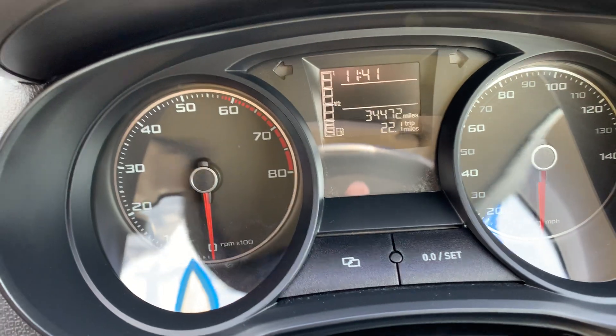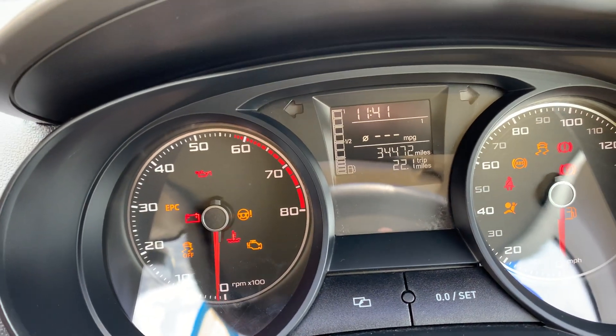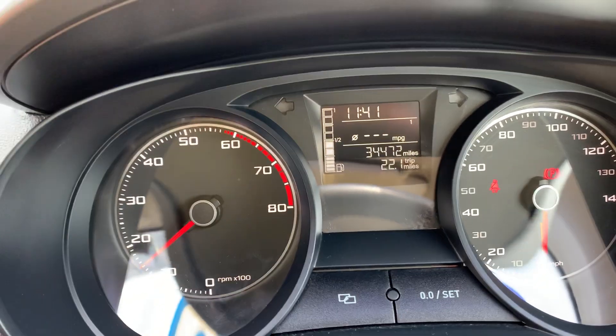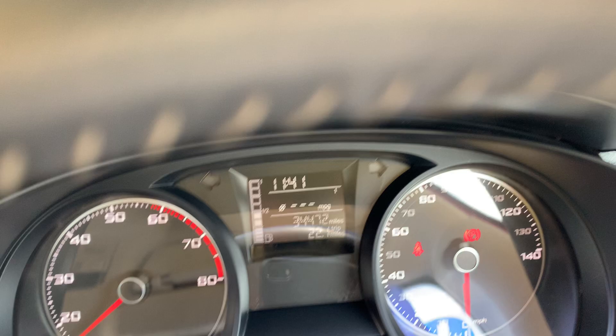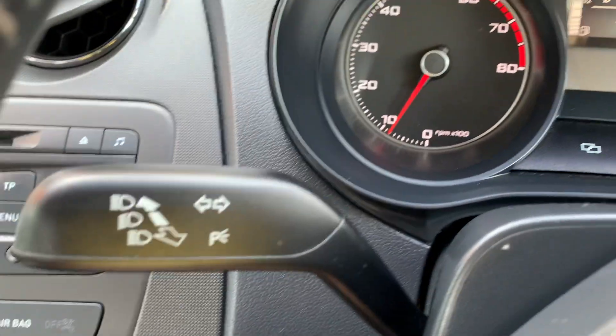I'll start the car up for you. Starts on the button, this one. I'll just turn the radio down — nice zippy engines, these.